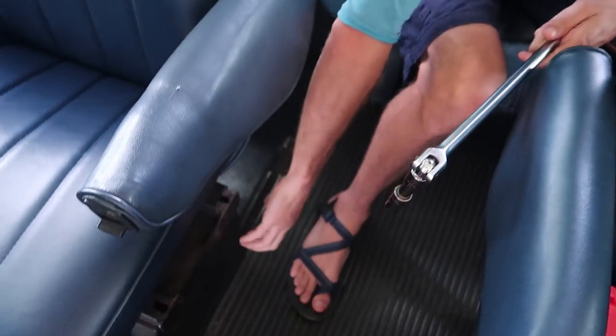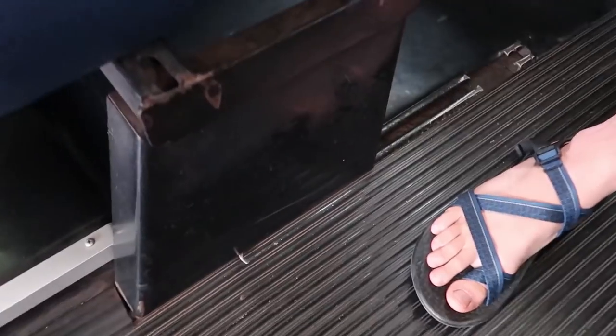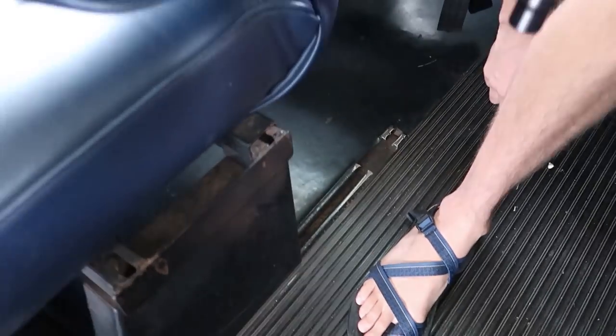Alright gang, so luckily the bolts are coming out super easy. Nothing looks like it's rusted in other than these brackets right here, which might be a problem, but we'll cross that bridge when we get there. Hopefully it's no biggie.